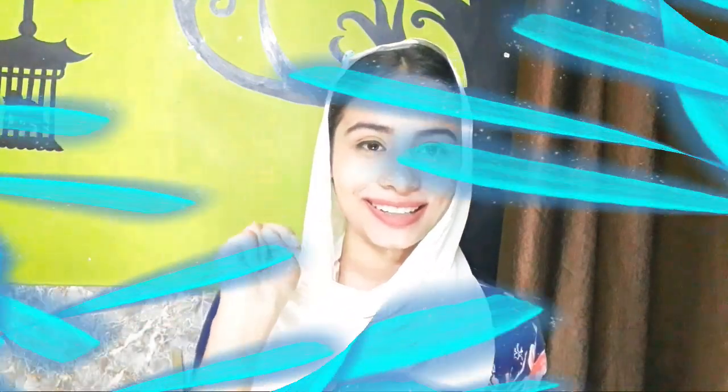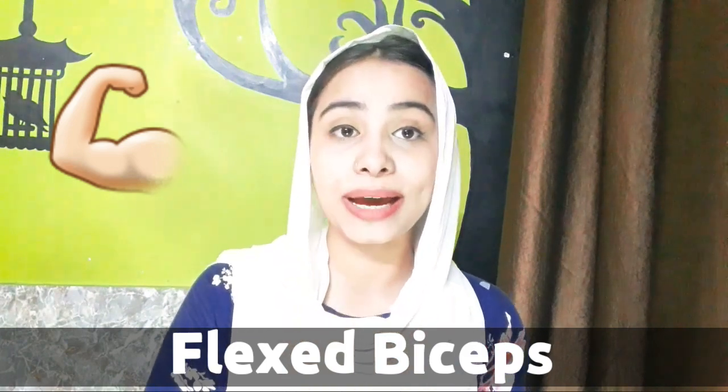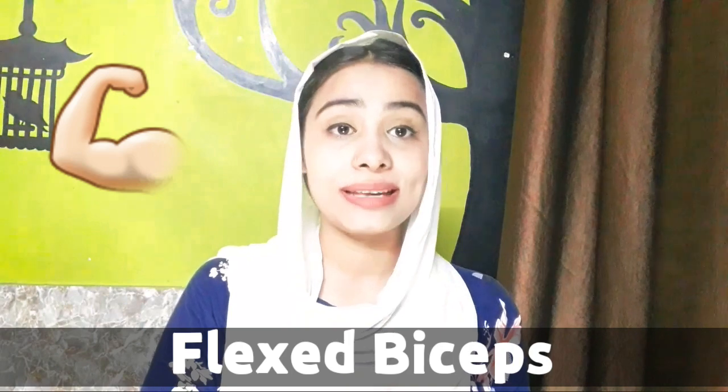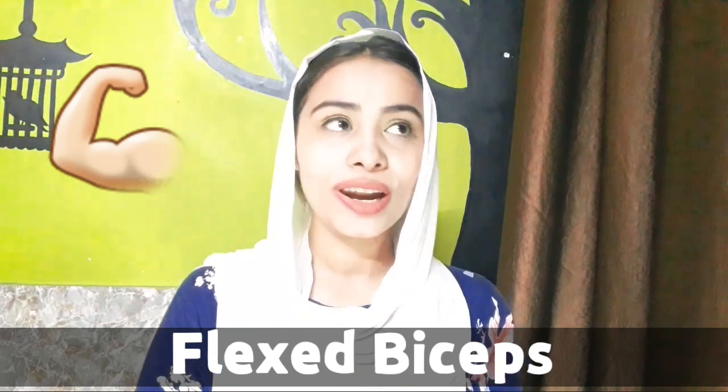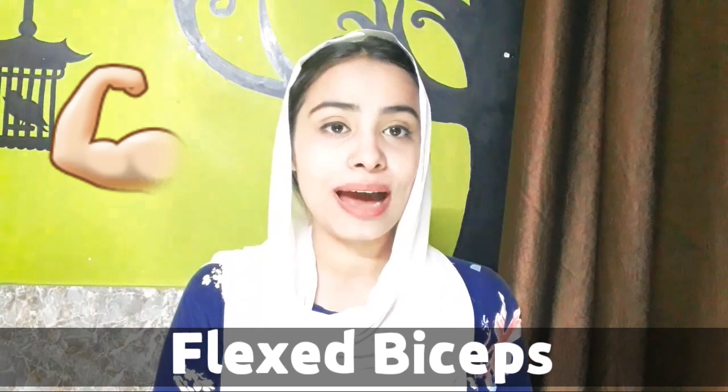Number six is flexed bicep emoji. As you can see on the screen, this is the flexed bicep emoji. You can generally use it to show your strength, power, and success. If you are going to the gym or just joined the gym, you can also use this emoji.